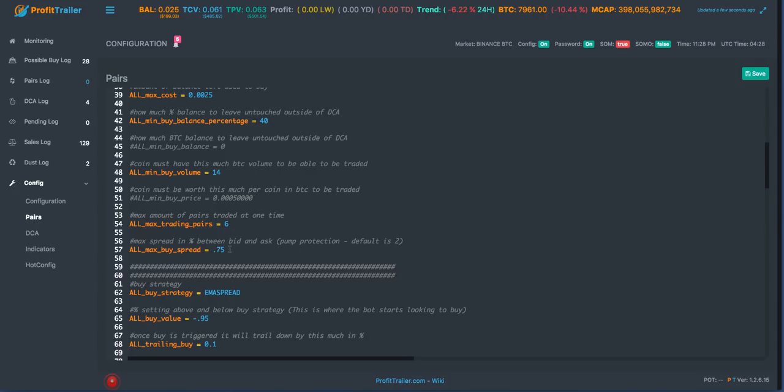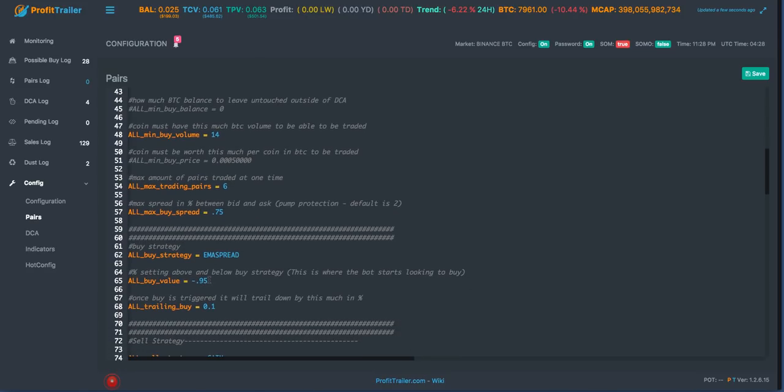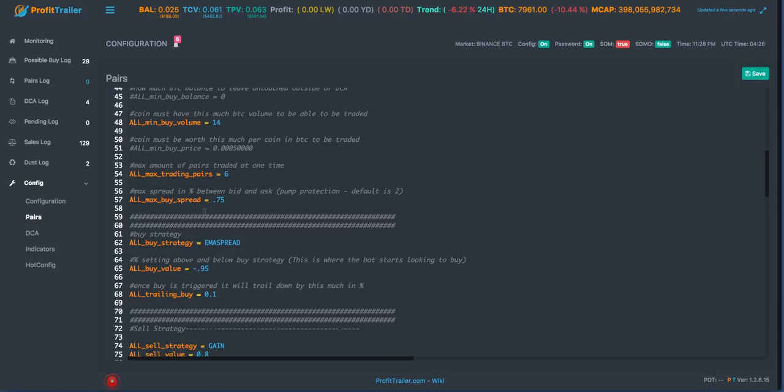My max trading pairs are still six, which is probably a little on the high side because if I get six and they all need to DCA I won't be able to. But I'm hoping that my settings are very deep and very picky, so I won't be DCA-ing a lot because I'm trying to buy very deep on significant drops. I've also got my spread very tight - less than one percent - where most people run like one to two percent. This helps filter out pump-and-dump coins or coins with big sudden reactions like Nano did.